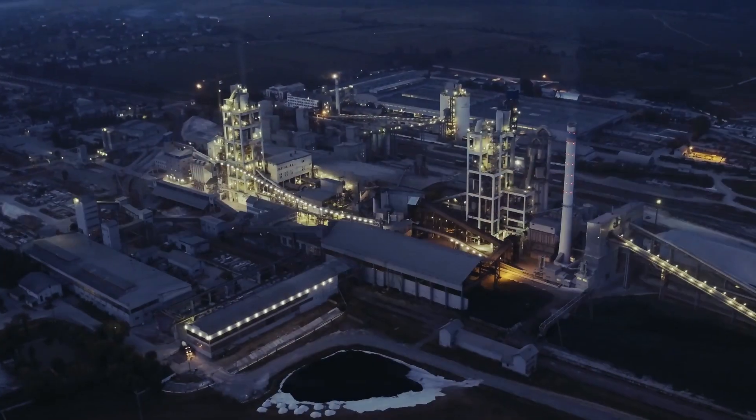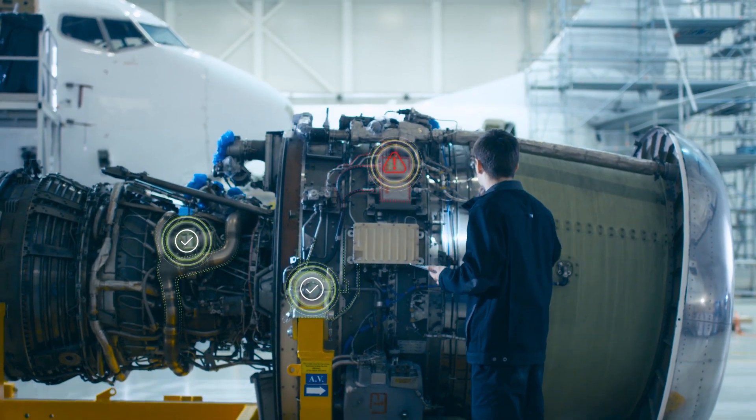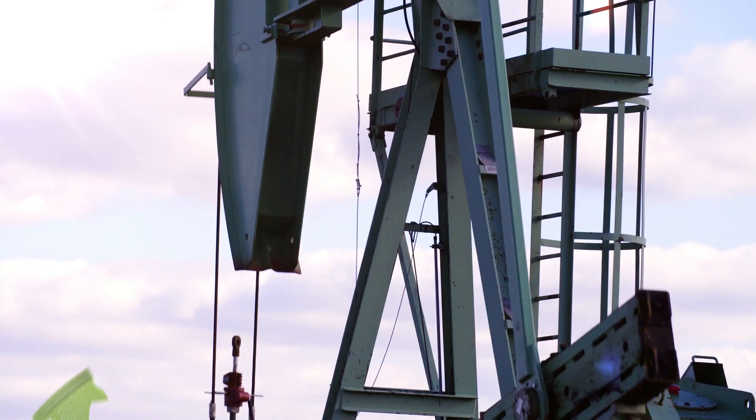What if these same traits could be adapted by a machine to help you monitor the health of your manufacturing environment? What if you could discover potential system failures before they actually happened? What if you could boost your bottom line by improving equipment performance?